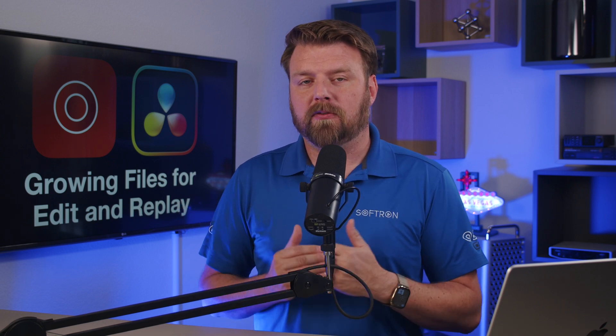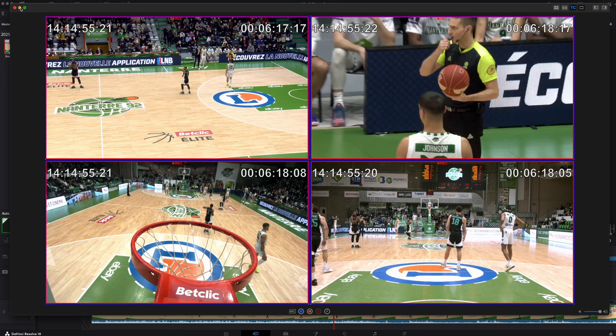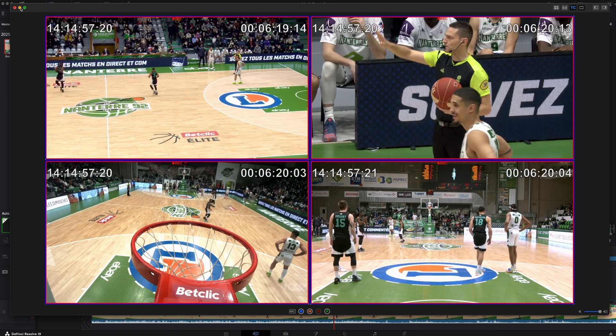Hey everyone, David with Softron, and today we have some major news for all of you in live production, especially if you're using DaVinci Resolve. Softron's Movie Recorder, the very first macOS capture solution to offer multi-cam edit while ingest, just got a major upgrade.